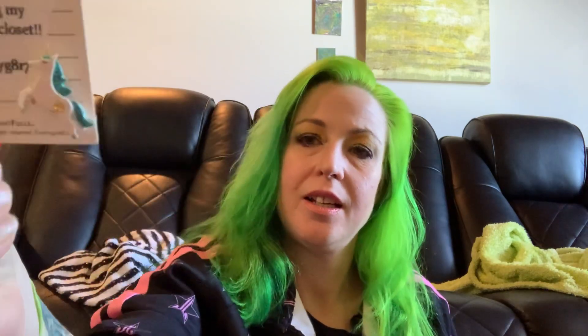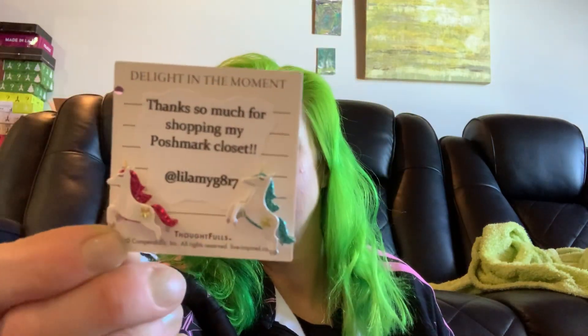There are these cute little items. There's a little 'Amy G817, thank you so much for shopping my Poshmark closet' card and it's got little unicorn things on it.